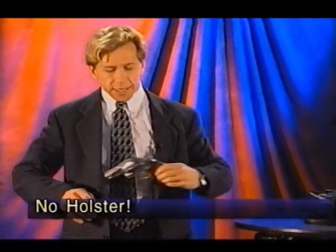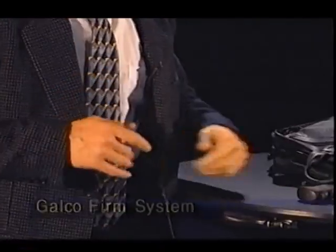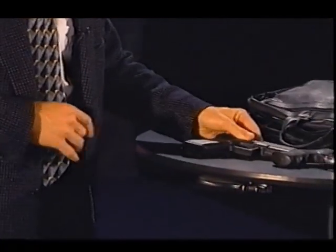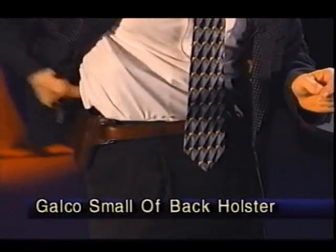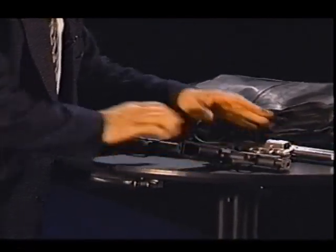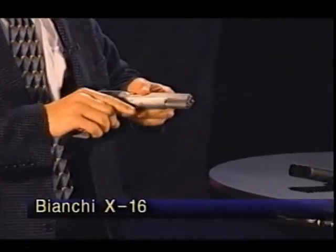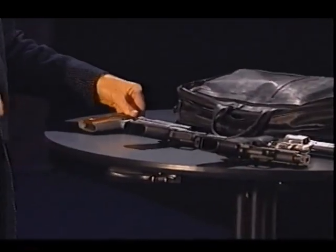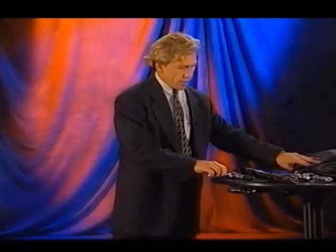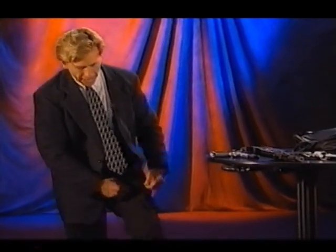First, here is a Smith & Wesson 357 Magnum underneath the arm — no holster required. Next item is a Glock full-size gun in the back. Here is a SIG mid-size 229. Over here is your standard shoulder holster with a Colt 45. Got another Colt 45 in an inside-the-pants holster, and as you can see, there are some big guns coming out of my body.